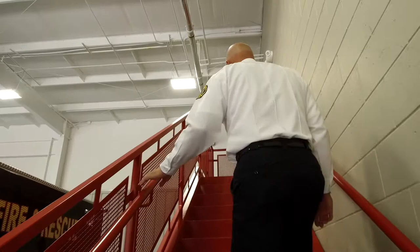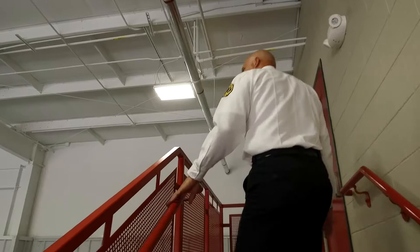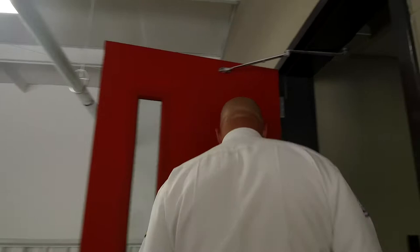We're going to start upstairs first. Our stairwell is interior, in the bay on this side, and we do have an exterior stairwell on the other side as well.